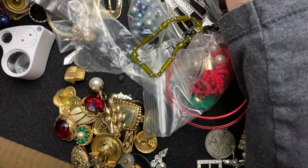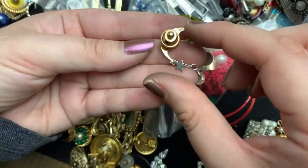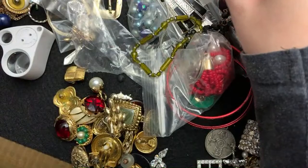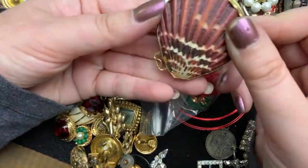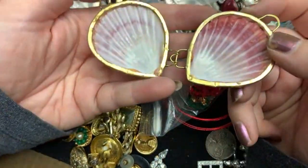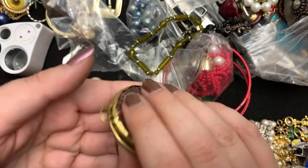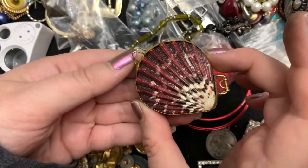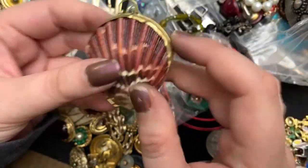Earring. Aw, it's a little moon. Oh, look at this — have you guys ever seen these? I always enjoy them. They open up and they're little shells. Isn't that so cool? This one's different than any of the ones I've seen before.